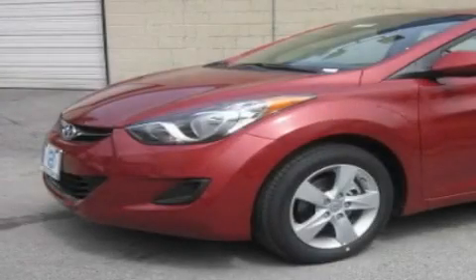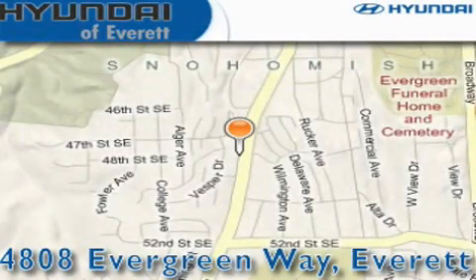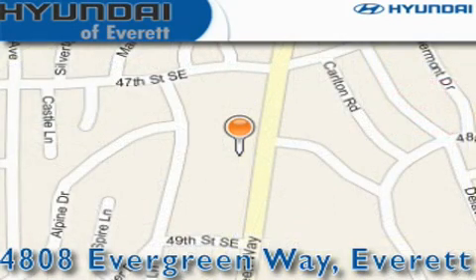This vehicle won't last long at this price. Call and arrange a test drive now. Hyundai of Everett is located at 4808 Evergreen Way in Everett. Our goal is to exceed all of your expectations to ensure that you'll return for future visits.